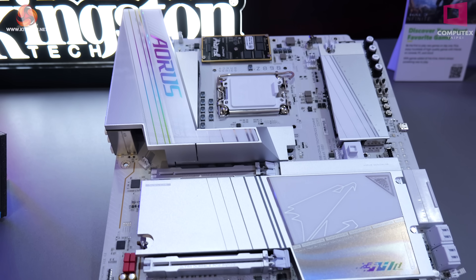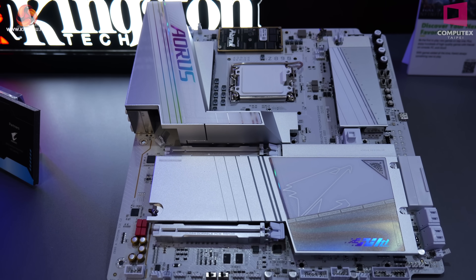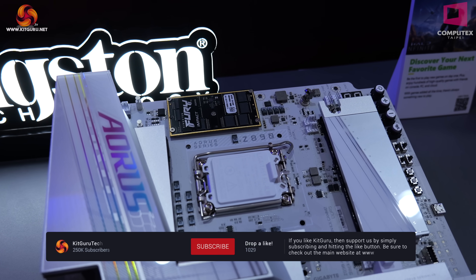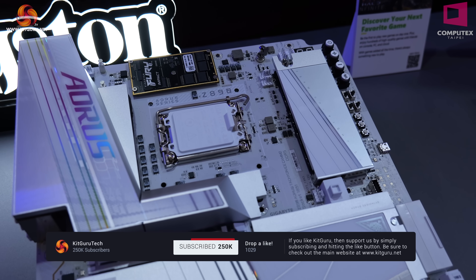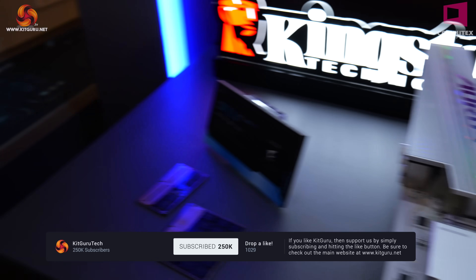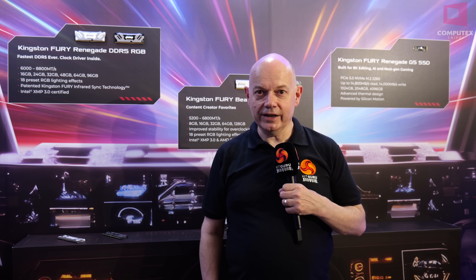Although they're showing it in this Gigabyte desktop system, initially we're expecting to see this in notebooks or laptops. I personally think Intel Panther Lake is the likeliest, and that's due to launch end of 2025 and then go on sale very early 2026. The Kingston rooms have been busy — we've been battling past people for our whistle stop tour, but it's a good way to start Computex 2025. Don't forget KitGuru is on TikTok and check us out at KitGuru.net.